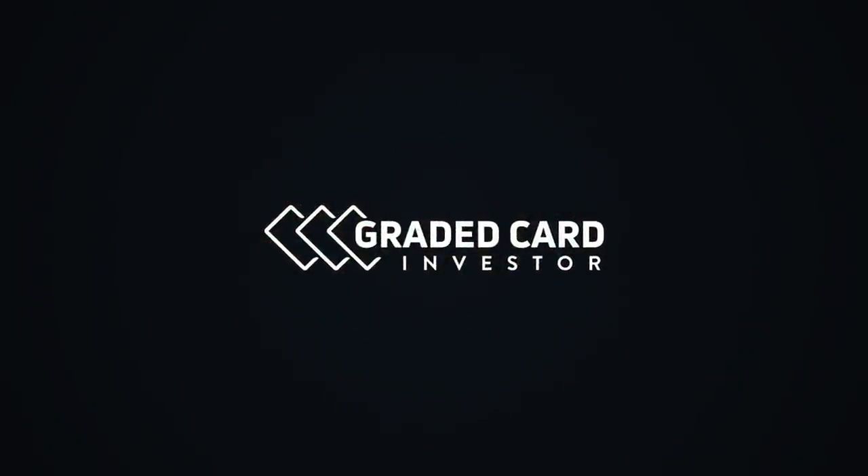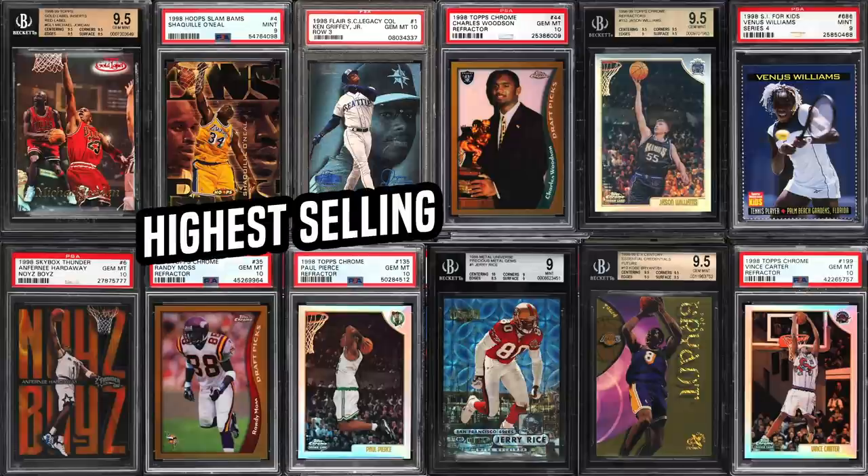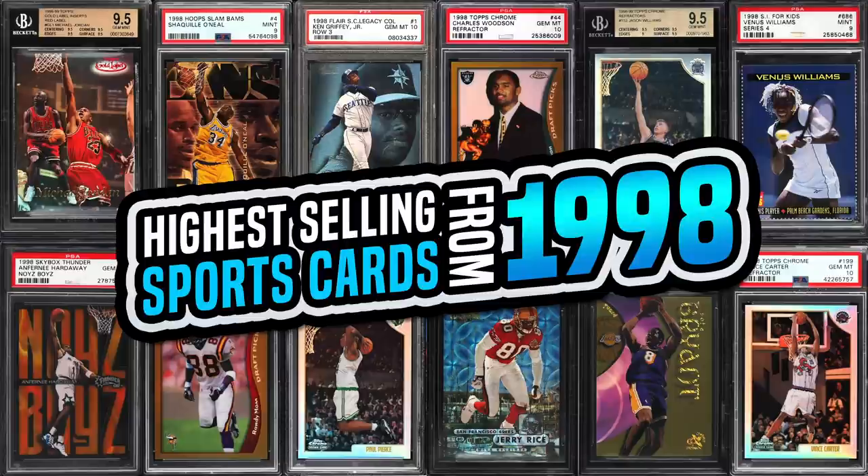Graded Card Investor. What's going on guys? It's Matt with GradedCardInvestor.com back with another video. In today's video, I'm going to cover the top 15 highest selling recently sold sports cards from 1998. I'm going to be focusing primarily on rookie cards. However, since this is a stellar year for basketball inserts, I did include a bunch of those — the super rare ones, the super premium ones, and even some football inserts. So without any further ado, let's go ahead and jump into this list.